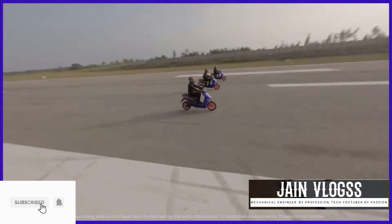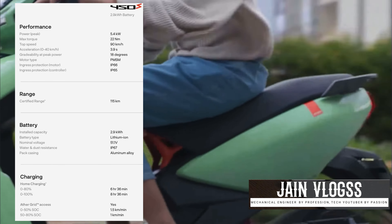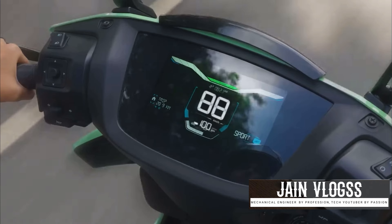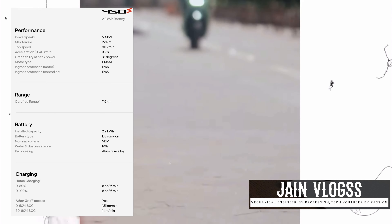In this video, we have a battery on Aether of 2.5 kW. It is a true range. The top speed is 90 km per hour. We have a 5.4 kW peak motor. It has 22 Nm torque. It is a great feature.